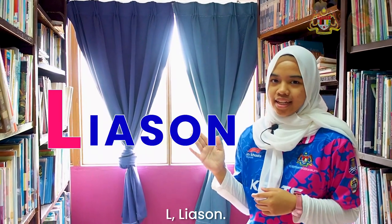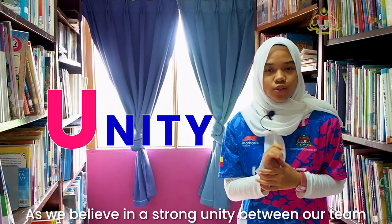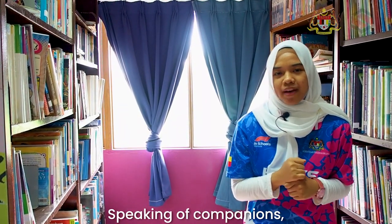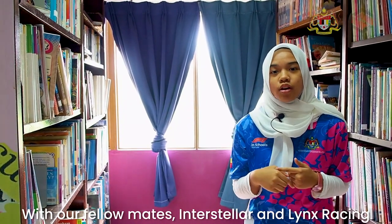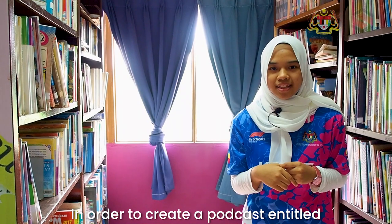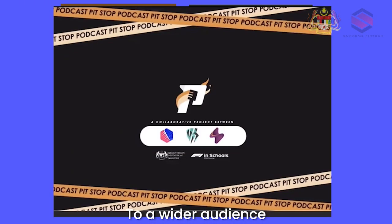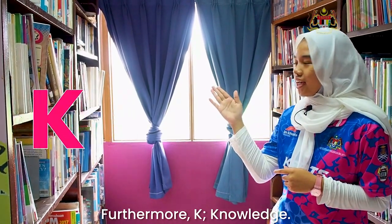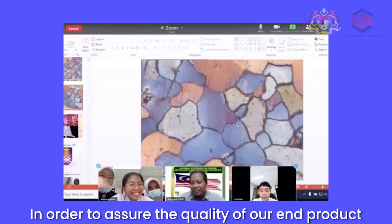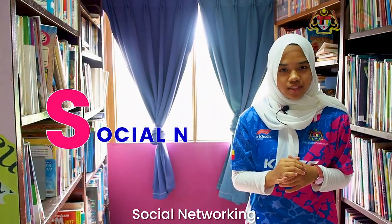L stands for liaison, where we prioritize communication and close cooperation. U represents unity, as we believe in a strong union between our team and our companions. We had the privilege to collaborate with Interstellar and Lynx Racing to create a podcast entitled The Pit Stop Podcast, where we raise awareness about F1 in Schools to a wider audience. K stands for knowledge, to ensure the quality of our end product is substantial. And lastly, S stands for social networking — social networking sites are needed to attract possible sponsors and supporters.